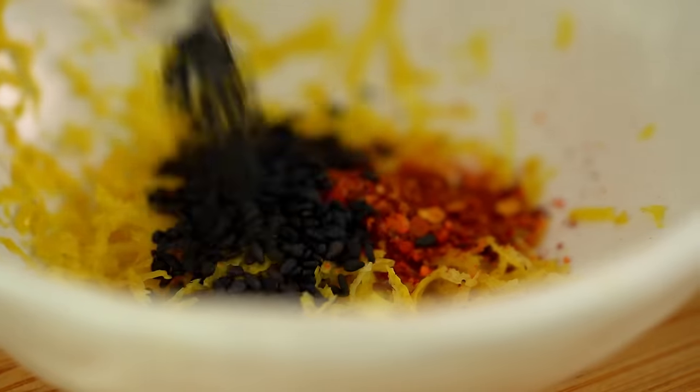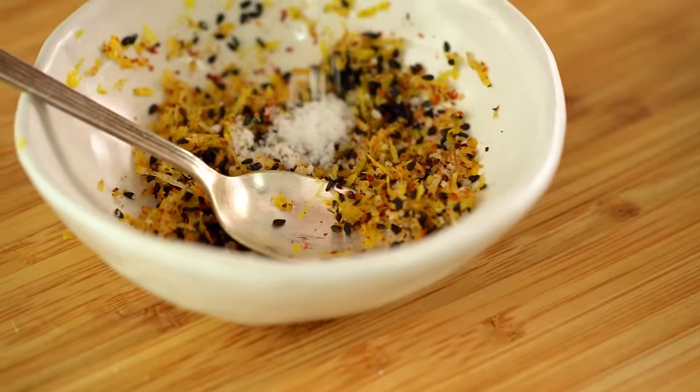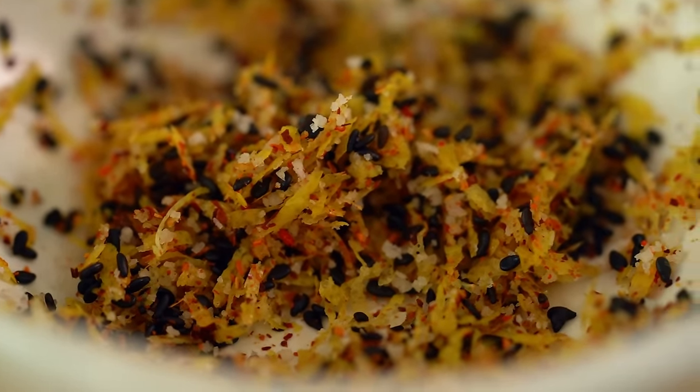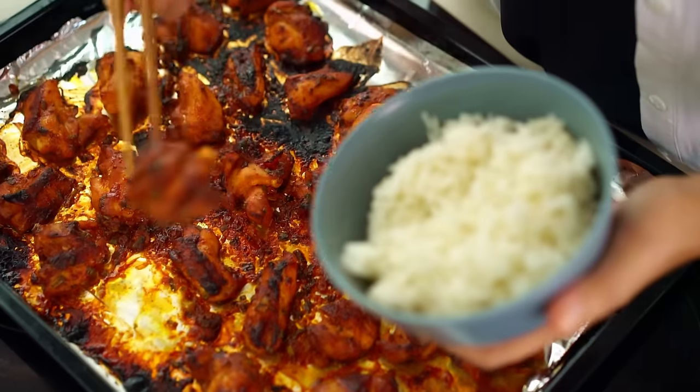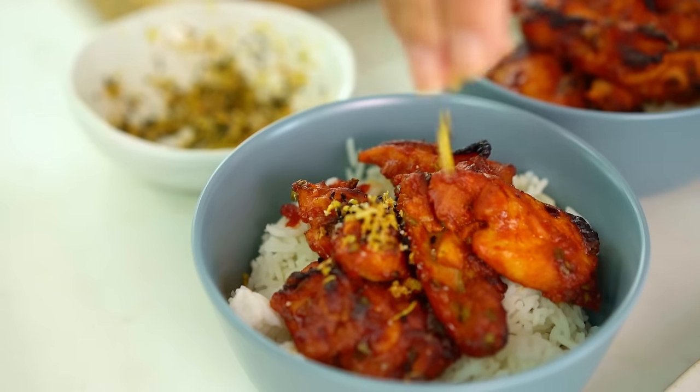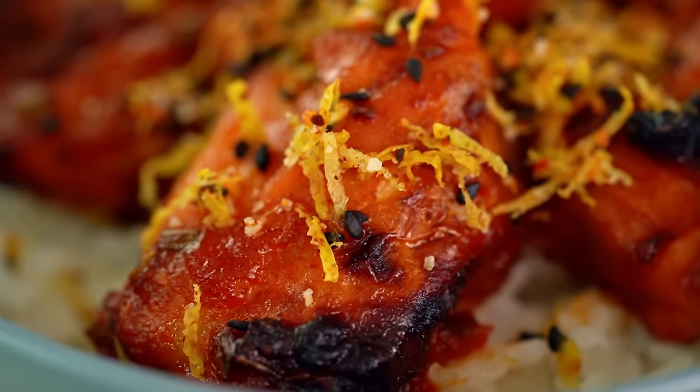The final little secret is this lemon sesame salt: just some lemon zest, chili flakes if you like things extra spicy, black sesame seeds, and a couple of good pinches of salt. Give that a mix — that lemon color is like a little ray of sunshine. To serve, get some nice pieces of that juicy spicy Korean chicken and sprinkle over the lemon sesame salt. I'm getting that spicy gochujang flavor with that beautiful lemon — so good and so easy.